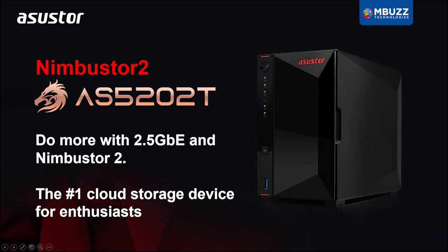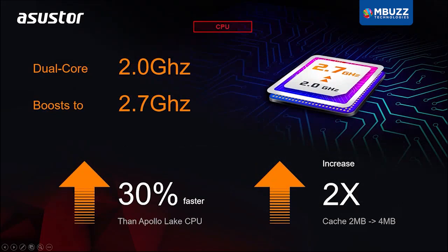Let's start off by introducing some of the specs on the AS5202T. Since this is a gaming-inspired model, we want to talk about speed. The CPU in this NAS is a Gemini Lake dual-core Celeron processor,